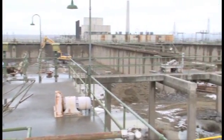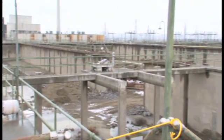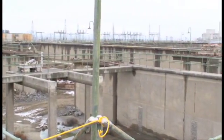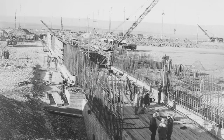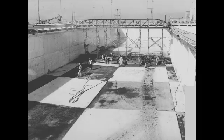Hanford's twin K-East and K-West reactors and their support facilities were constructed side by side in the early 1950s and were operational by 1955. The accelerated build schedule was dictated by the nuclear arms race of that time.